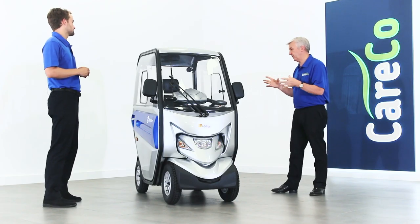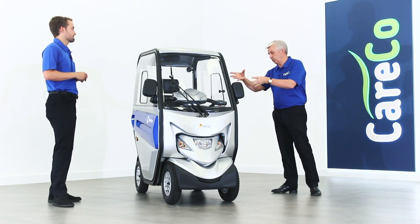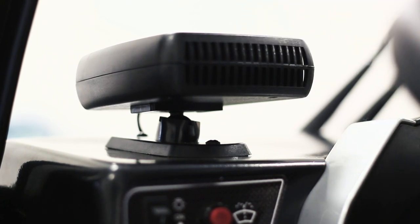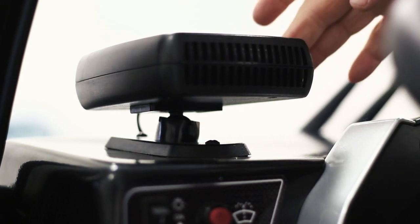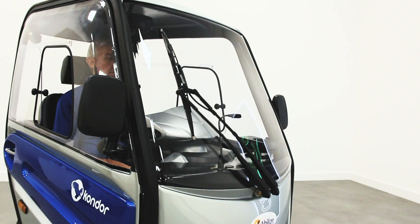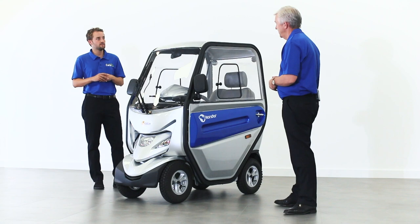Brilliant, and I know it's packed with features — talk us through the tiller head and all the controls. We've got a heater, so if you're out and about there's a really nice heater there. We've also got an LED light inside, and we've got wipers on the front of the scooter, so if you're out and it's raining you don't have to worry and you're going to have really nice clear vision.